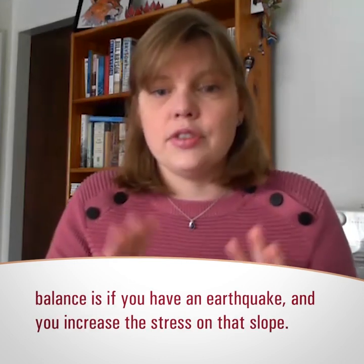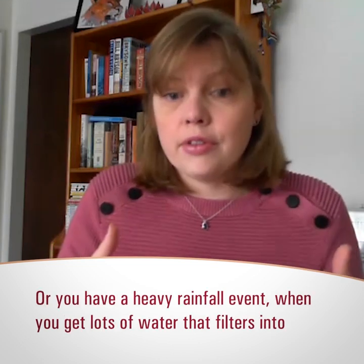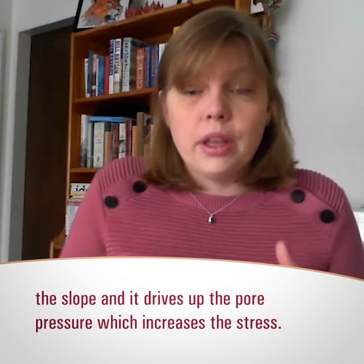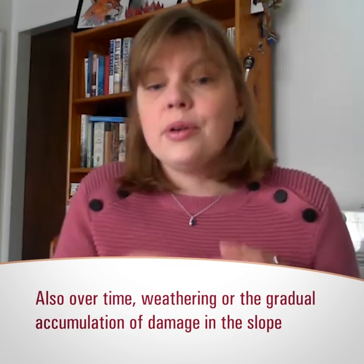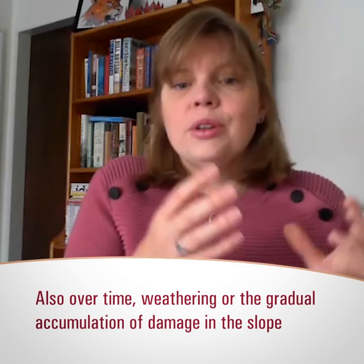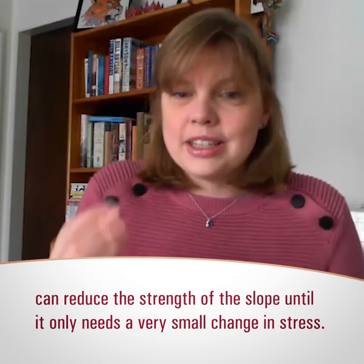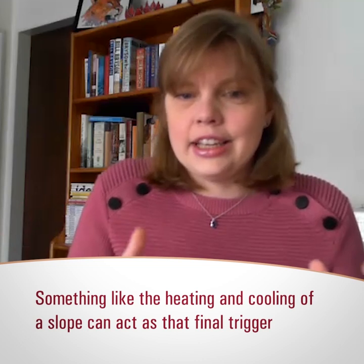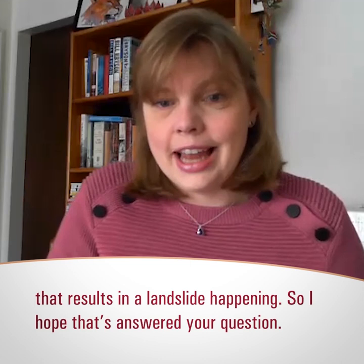Things that might change that balance include an earthquake, which increases stress on the slope, or a heavy rainfall event where lots of water filters into the slope and drives up what we call the pore pressure, also increasing stress. Over time, weathering — a gradual accumulation of damage in the slope — can reduce the slope's strength until only a very small change in stress is needed. Something like the heating and cooling of a slope on a hot summer's day can act as that final trigger that results in a landslide.